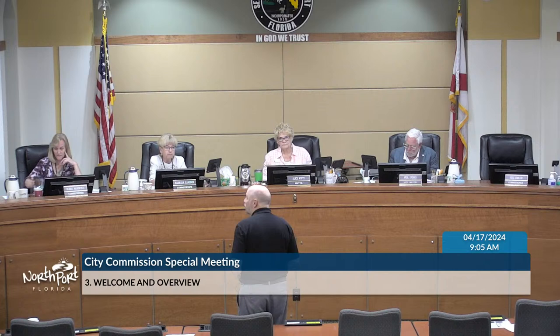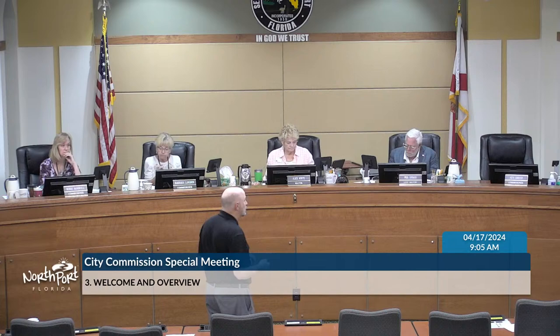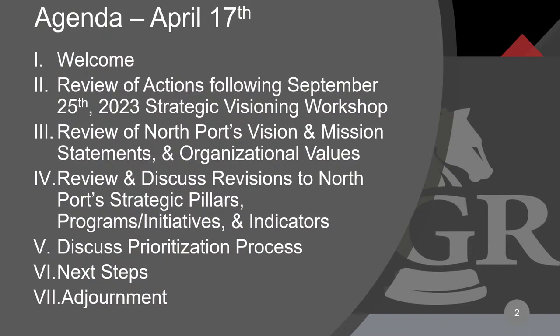If I can get the agenda brought up so I can see it and everybody else can see it. The last time we touched this process was back on September 25th, 2023. You may recall there was a lot of discussion and concern as you went through the previous iteration of the strategic vision during your ranking process.